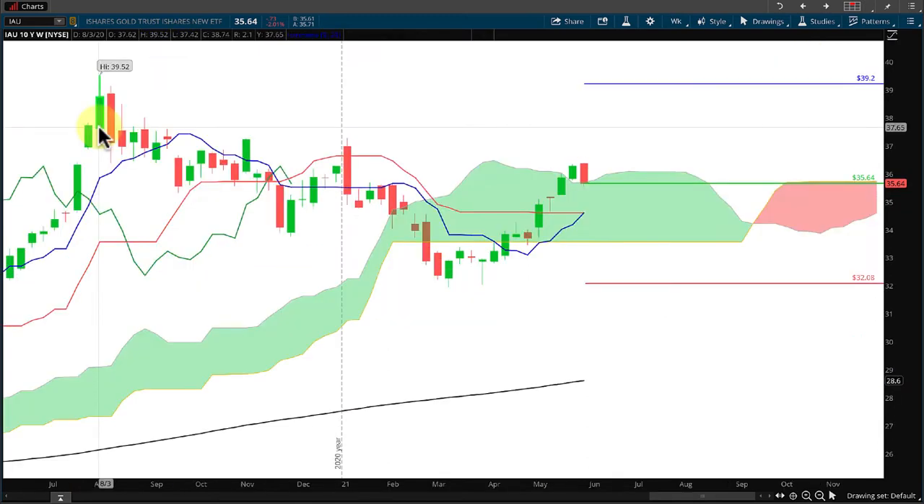Looking at the weekly chart, back in August of last year we had a 10-year high at $39.52. After hitting that high it pretty much traded down into a range and sideways through the first of the year, then came underneath the weekly cloud, came back up, and right now we are having a Kumo breakout on the weekly cloud.